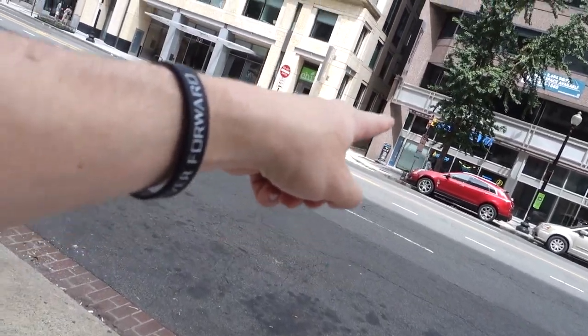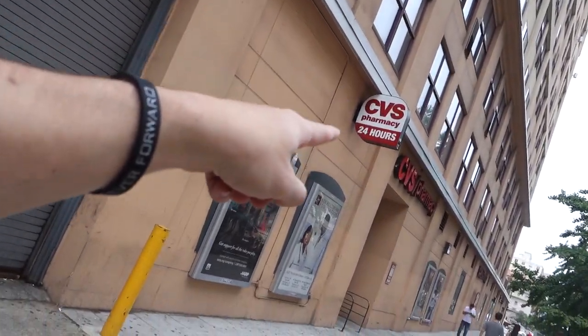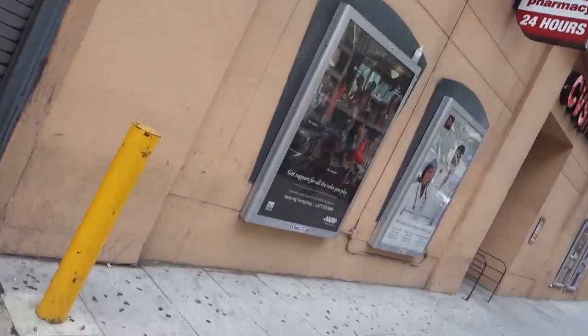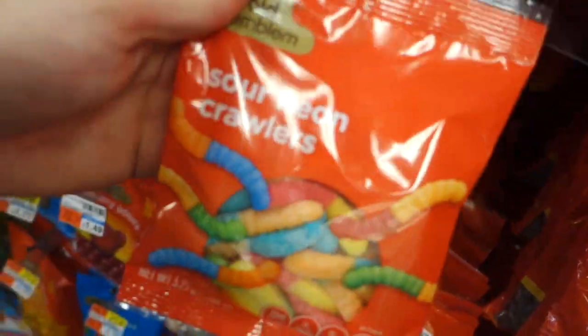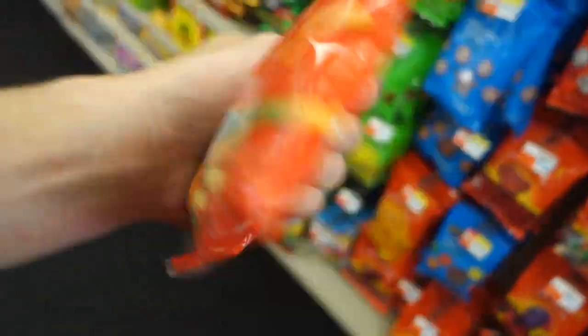The gym is down that alleyway, and there's a CVS right here. I'm going to grab a pre-workout snack — sour gummy worms, because this CVS has some of the most sour gummy worms in the world. These are actually really, really sour. Really good.